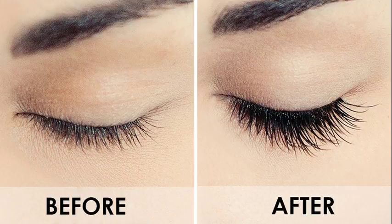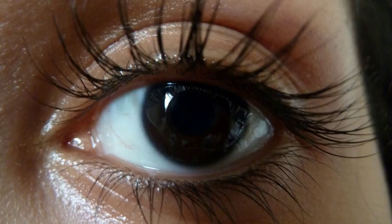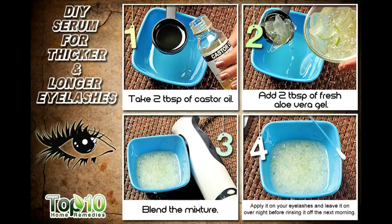9. Coconut Milk. Coconut milk is rich in protein and essential fats that can help you enjoy thicker, longer eyelashes. It will also add a beautiful shine to your lashes. Dip a cotton swab in cold coconut milk and apply it on your eyelashes. Leave it on for 10 minutes before rinsing it off. Follow this remedy once or twice daily for a few months to get the desired result.